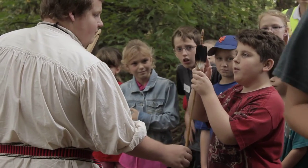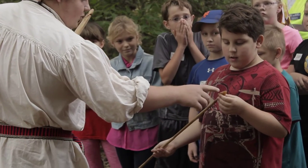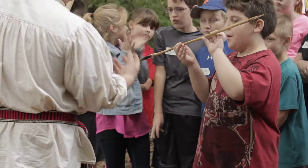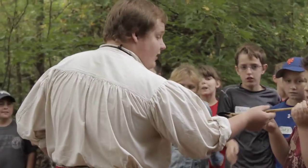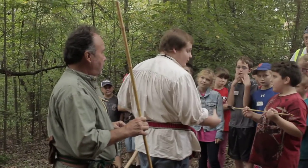This is made out of turkey feathers — yes, turkey feathers. And then this is flint from South Georgia, which is very common around here. And this is made from bamboo — river cane. River cane and bamboo are the same species, but around here it doesn't get really big like bamboo does.